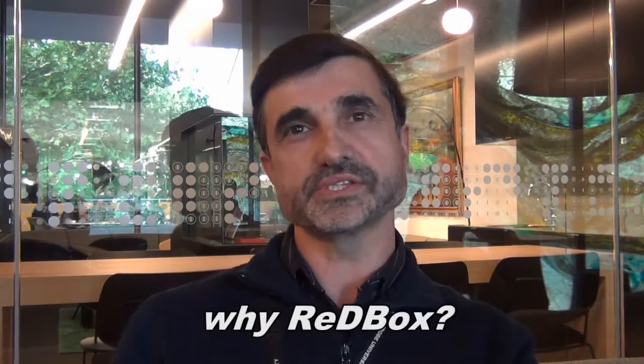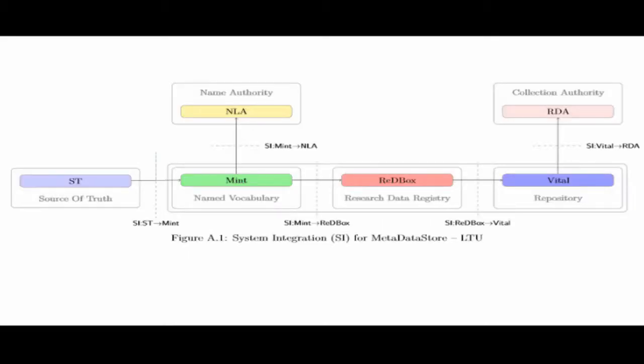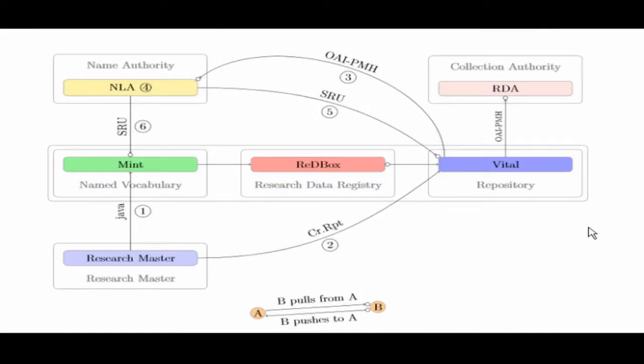Getting that message out there and getting collections — that's the hard part. We chose the Redbox Mint software because it gives us workflows that we didn't have previously. It gives us workflows for dealing with data coming in from the official data sources at La Trobe and externally, then massaging that data and putting it into the right format, having a workflow to deal with the different stages of curation of that information, and then pushing it through to our own infrastructure. It's well designed to integrate with our current Vital Fedora Research Online repository.